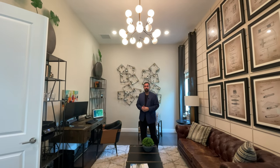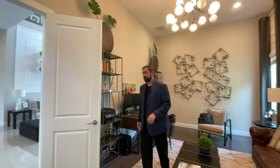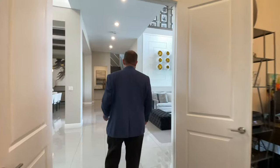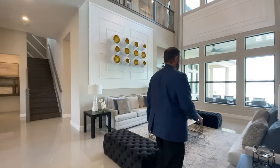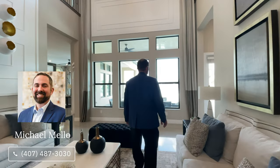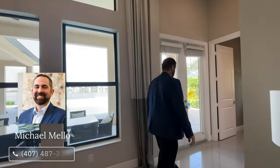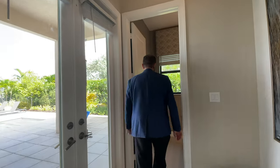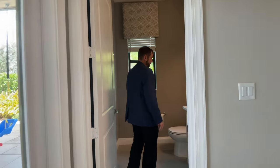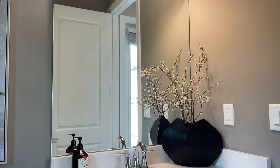You can even use this as a sixth bedroom if you so desire — they currently have it as their office. As we come down this hallway, we have some French doors going out to the outdoor living area, and right in front of us is a half bath. It has really nice cream-colored cabinets, solid surface countertops, mirror, and a nice light fixture.